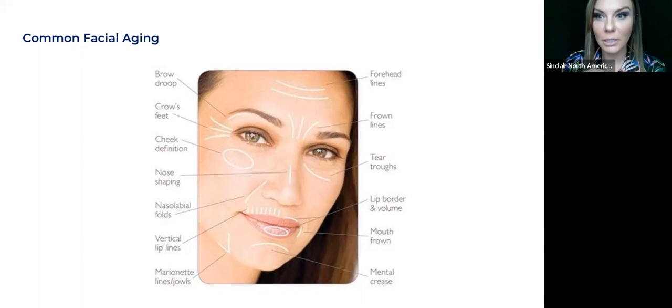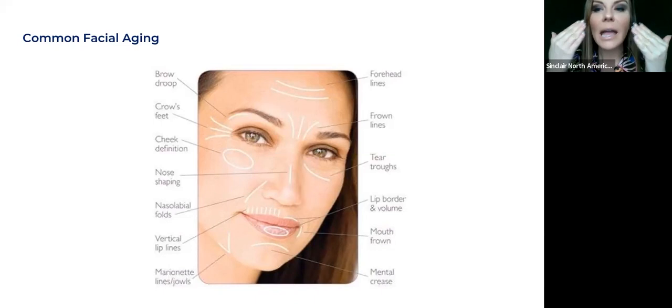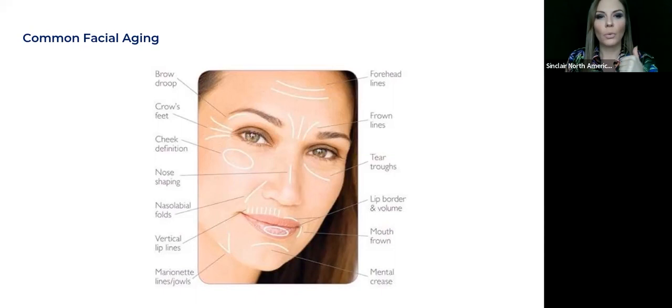It depends on which category the patient falls into — either the nose will become very prominent, or the tip of the nose starts to droop. Our cheek definition changes very dramatically. When we're younger, our cheeks are very defined, really like the balls of the cheek, and we start to get a flattened appearance. A lot of times our cheekbones become more prominent and the actual cheek itself starts to flatten — and for some clients, not only flattening but drooping down. Then nasolabial folds start to get heavier as we age.